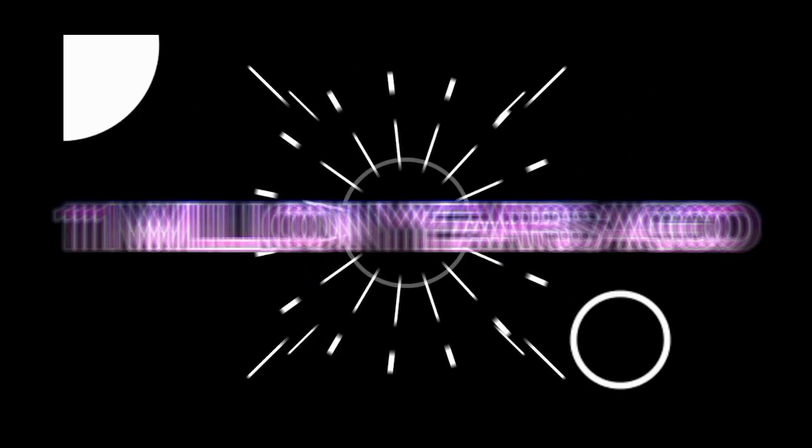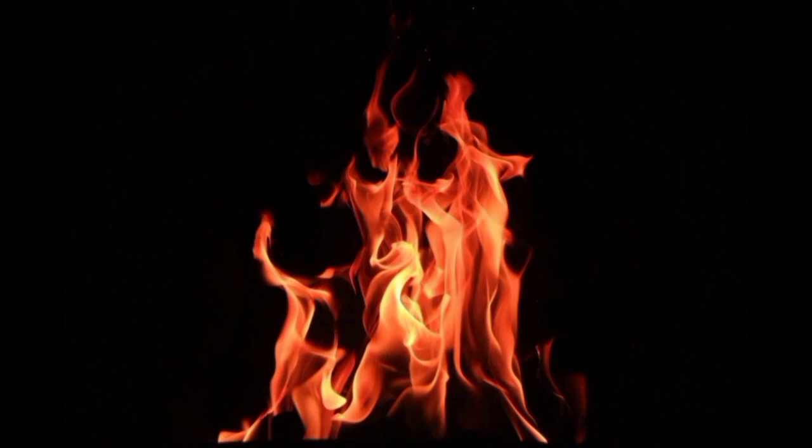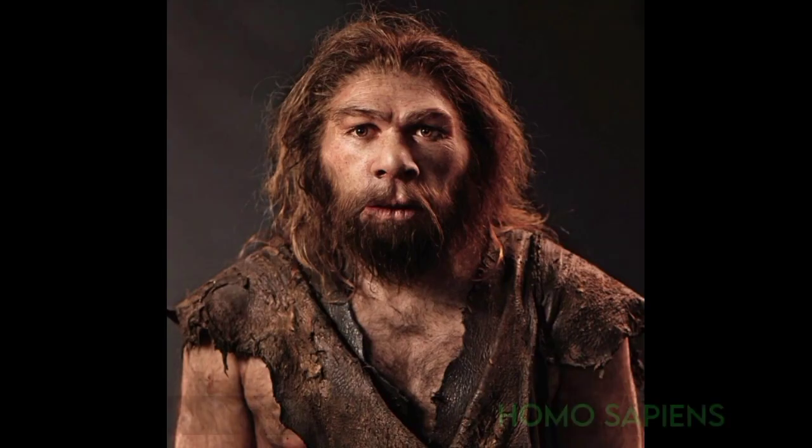One million years ago, fire was invented. When humanity first used fire is still not definitely known. Like the first tools, it was probably invented by an ancestor of Homo sapiens.